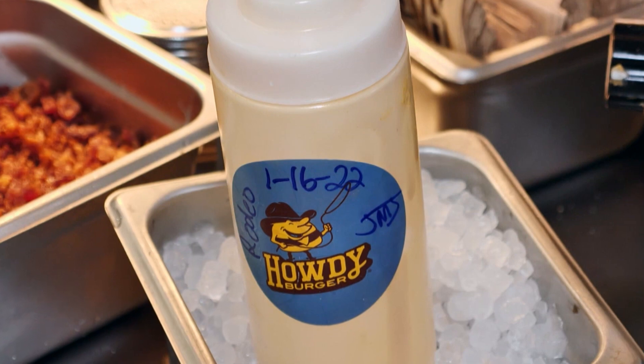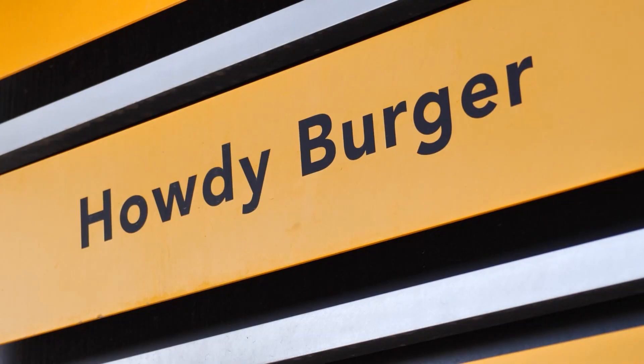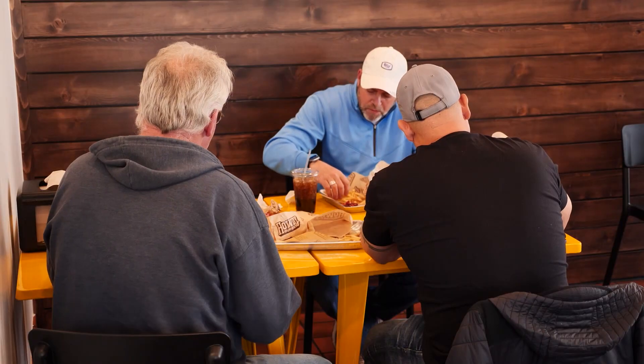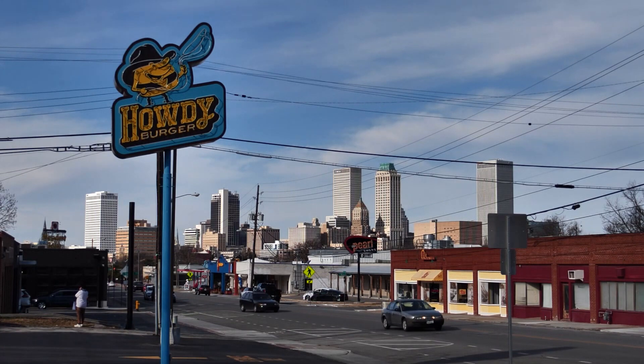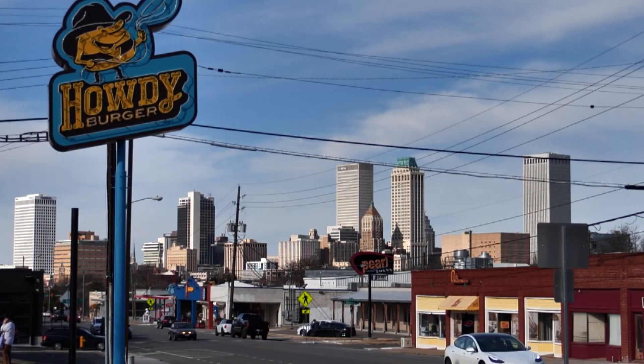I'd say the Howdy sauce is one of the best things to add to that burger. We like to think that it's one of the best burgers you can get anywhere. Howdy Burger started out in 2019 up the road inside Mother Road Market. Jim O'Connor with the McNelly's Group says when the opportunity came two years later to expand on Route 66, they jumped at the idea. The giant neon sign out front serves as a beacon to travelers along the Mother Road — they wanted to build something you'd look at and say, I want to stop there and get a burger.